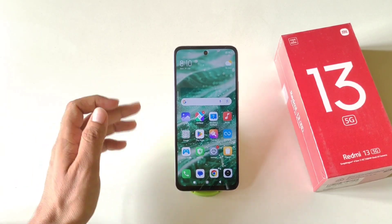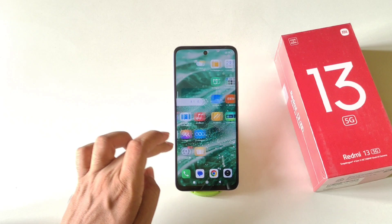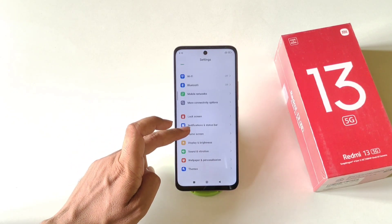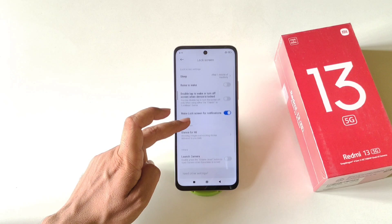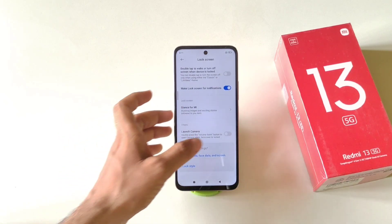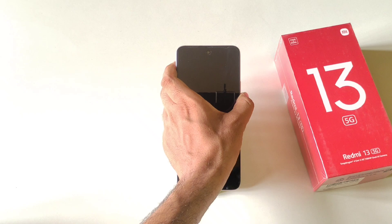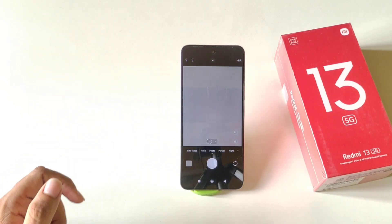You can access your camera quickly from the lock screen. Open Settings, scroll down, click Lock Screen, and you will see the Launch Camera option — enable it. Now when your phone is locked, simply double-press the Volume Down button and it will open your camera app directly.